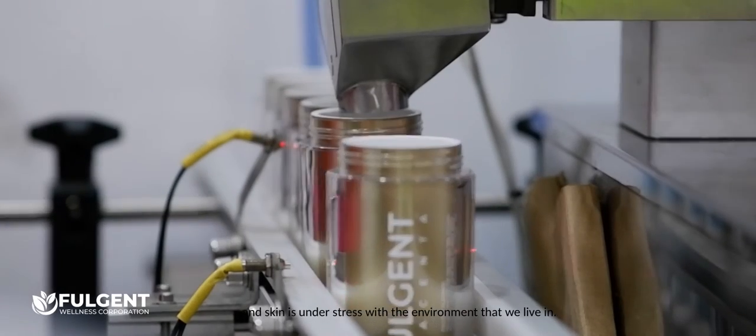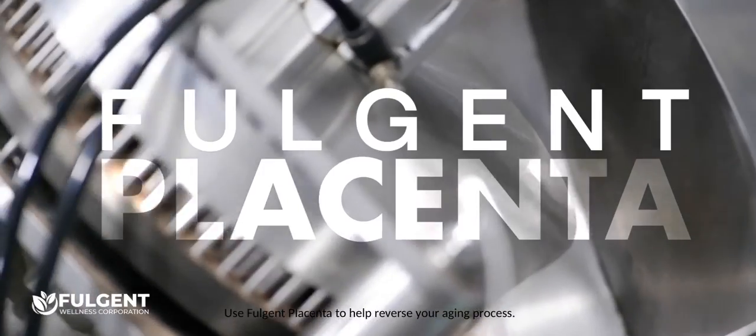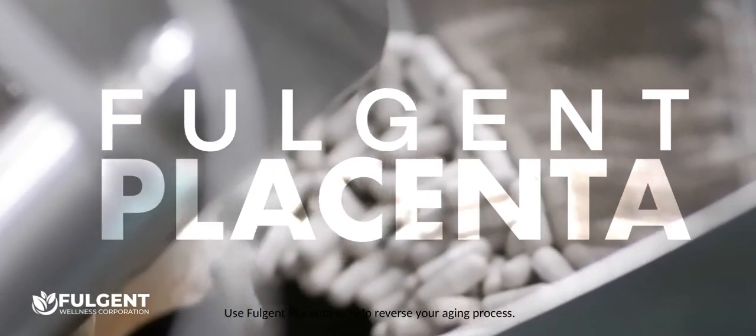Every day, our cells slow down and skin is under stress from the environment that we live in. The next time you feel a wrinkle appear or a crease deepen, don't just watch it happen. Use Vojent Placenta to help reverse your aging process.